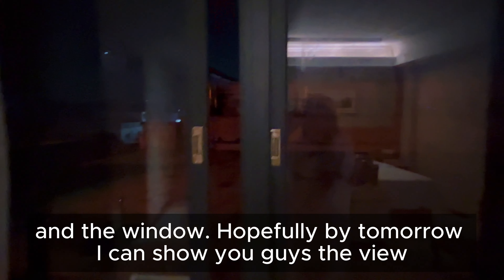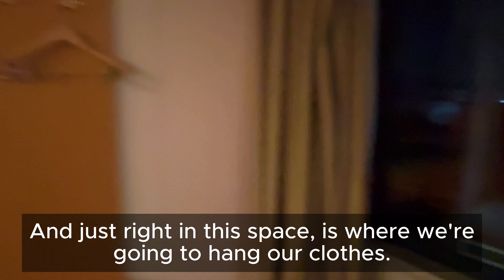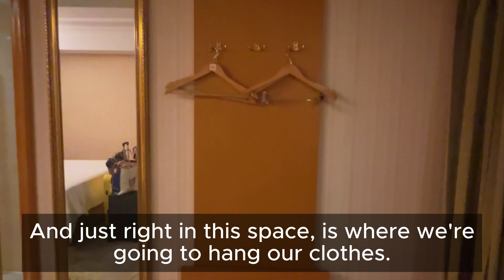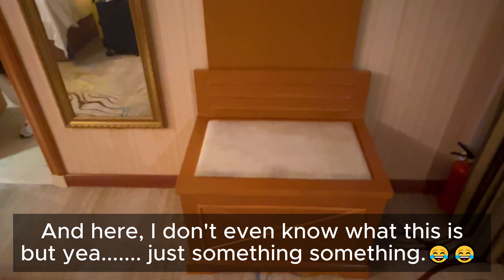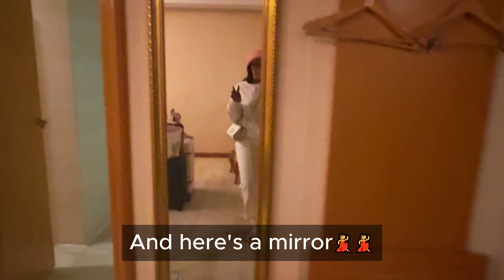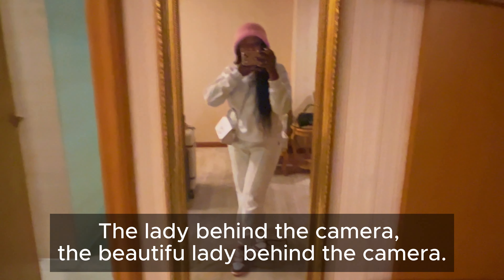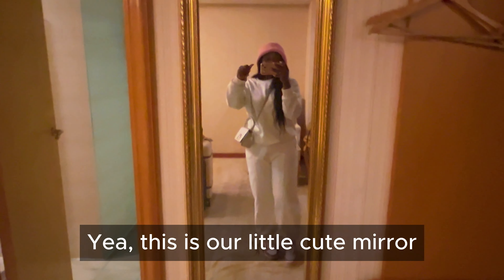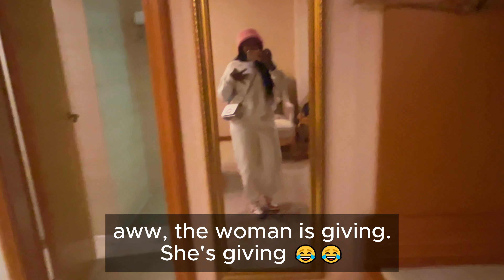Hopefully I can show you guys the view tomorrow. Let me just show you guys the night view — doesn't really have anything special going on here. This is where we're going to hang our clothes, and here's a mirror. The beautiful lady behind the camera — yes, this is our little cute mirror!